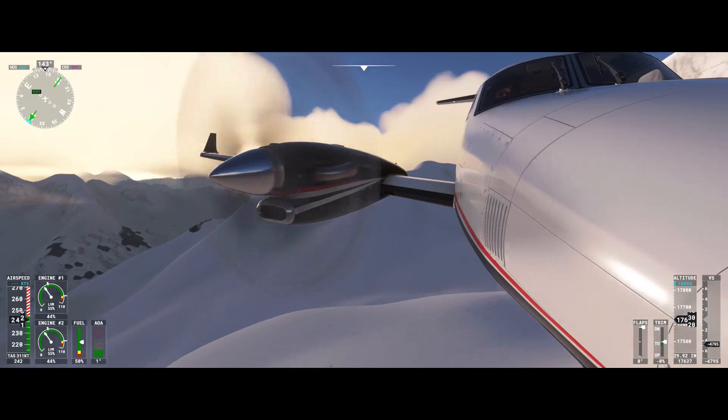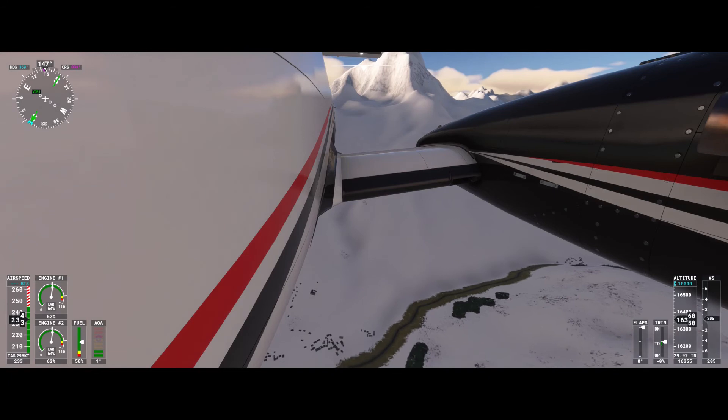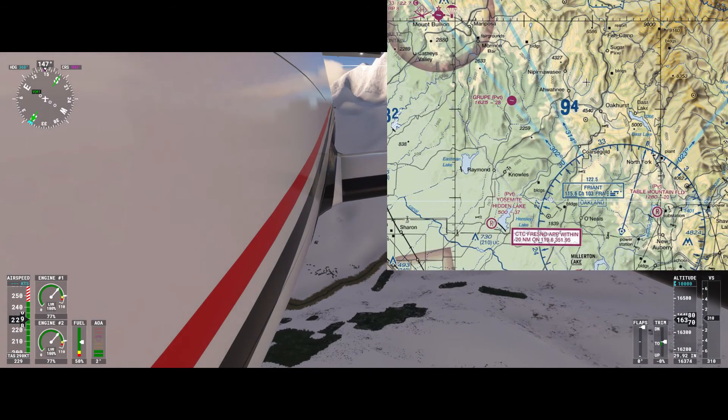Class G, Golf airspace, is uncontrolled airspace. Class G airspace is anything not classified as Alpha through Echo airspace. It starts at the surface and goes up to the next overlying airspace.